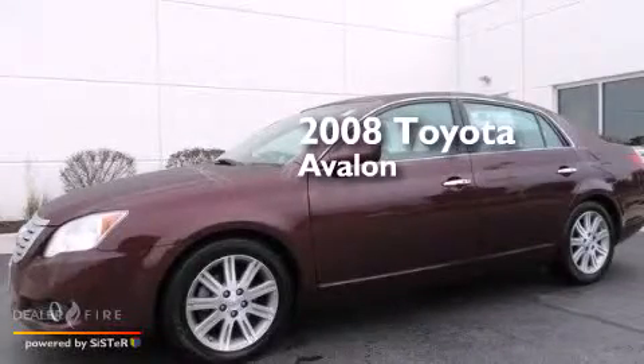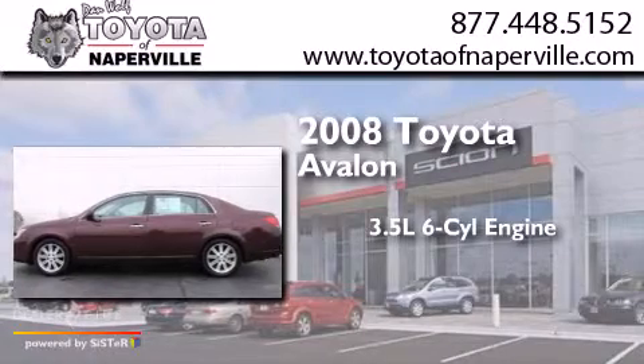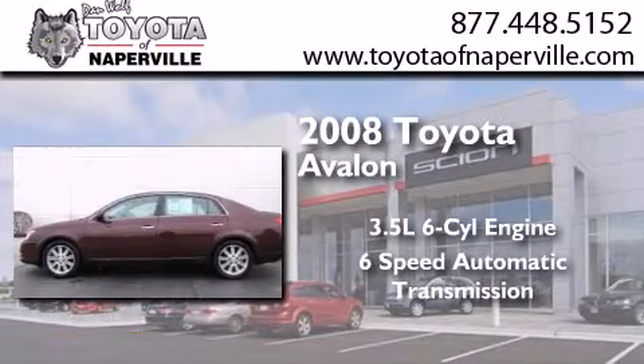This is a 2008 Toyota Avalon. It has a 3.5-liter, six-cylinder engine and a six-speed automatic transmission.